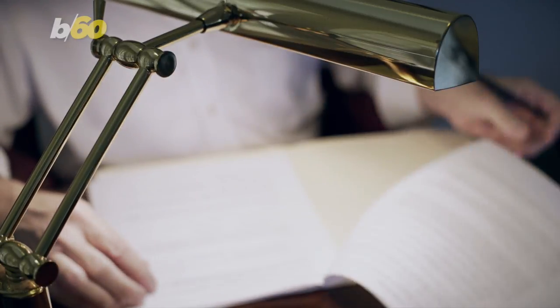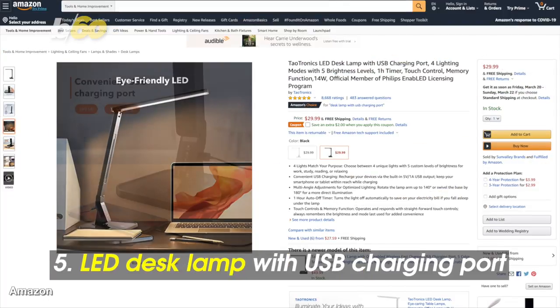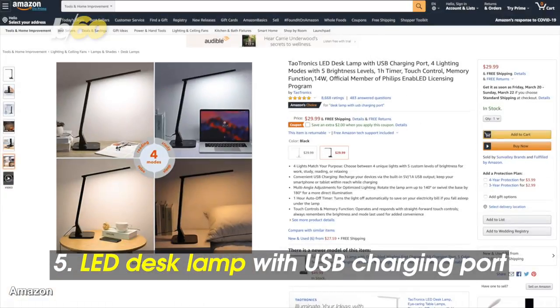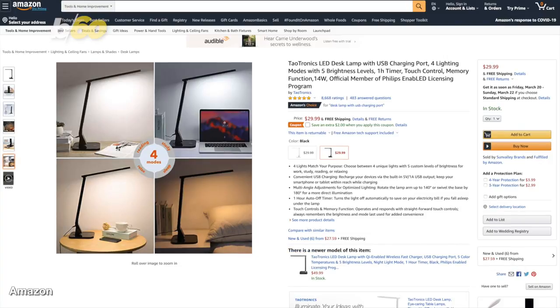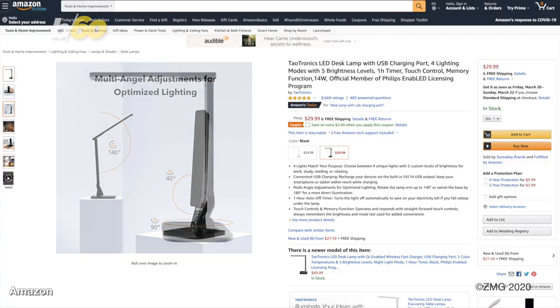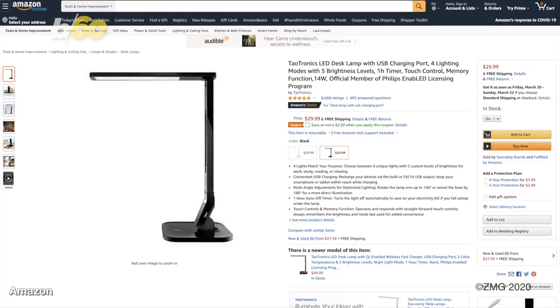To light up your workspace, this LED desk lamp with USB charging port is your new best friend. It has five brightness levels and four lighting modes: reading, study, relax, and sleep. You can move it all around for a more optimized lighting experience. Around $30 on Amazon.